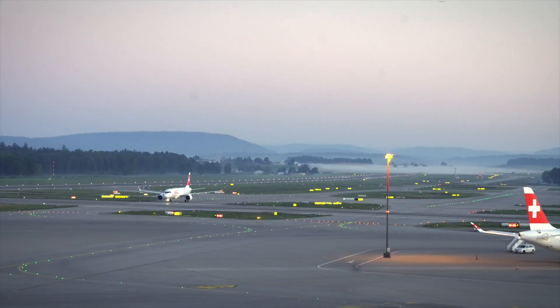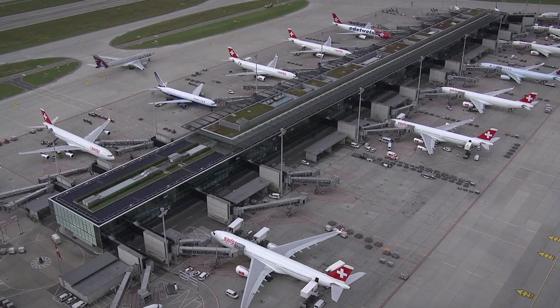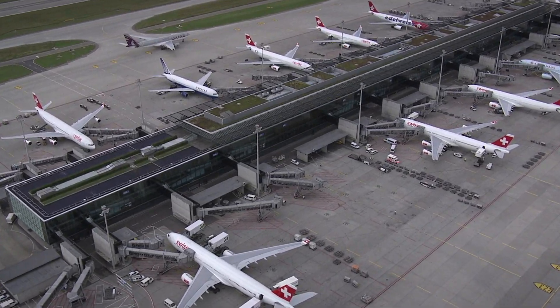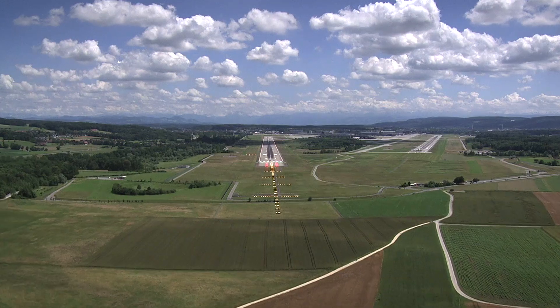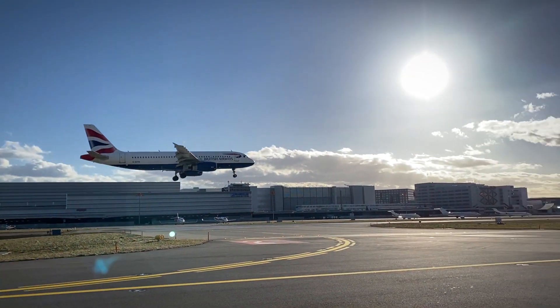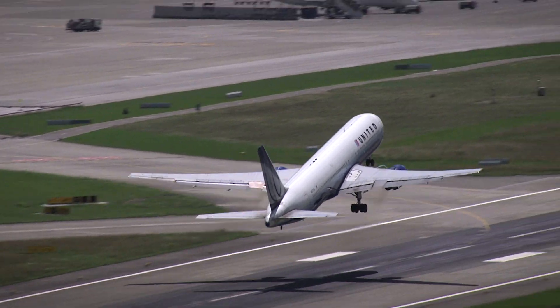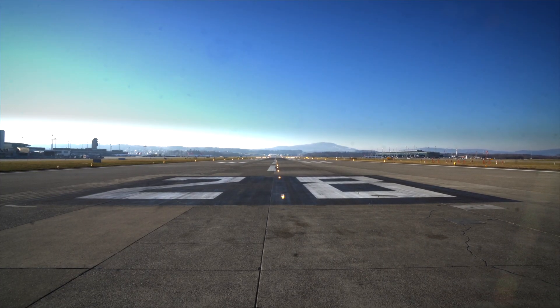Zurich Airport is Switzerland's gateway to the world. For its function as an international hub airport, all three runways are operated daily in different concepts. Long closures of individual runways are not possible. However, the heavily used central strip of runway 1028 has reached the end of its service life.